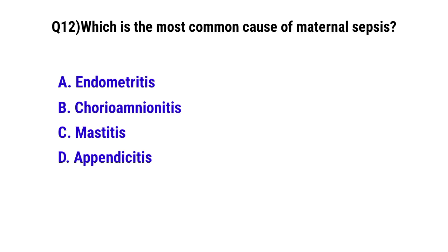Question number 12. Which is the most common cause of maternal infertility? The correct option is A: Endometriosis.